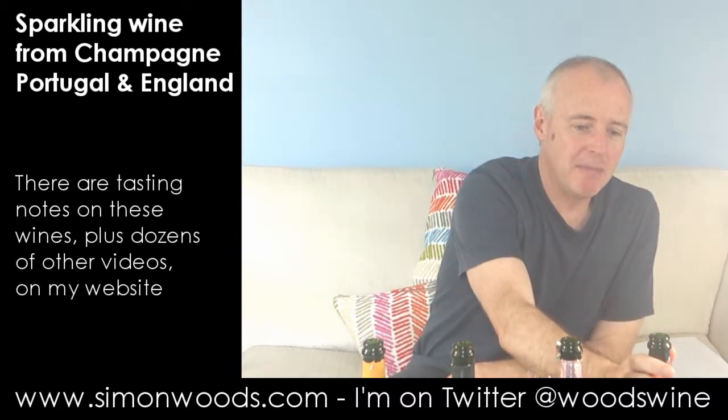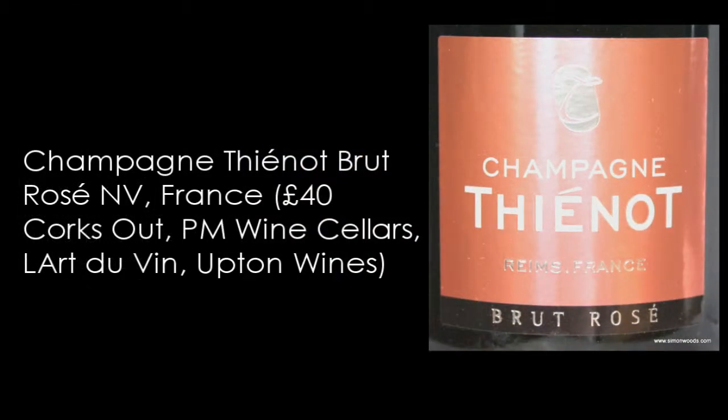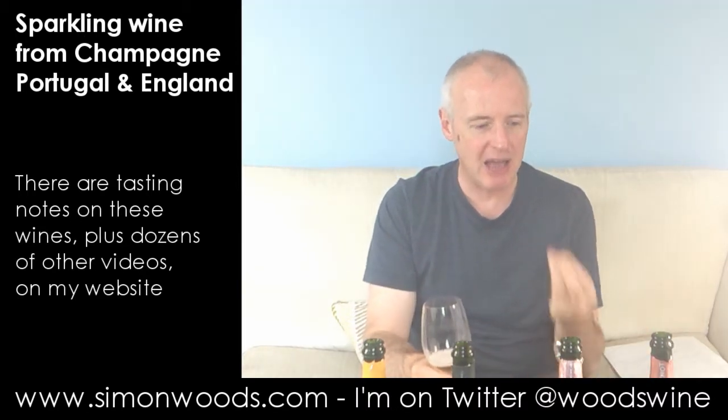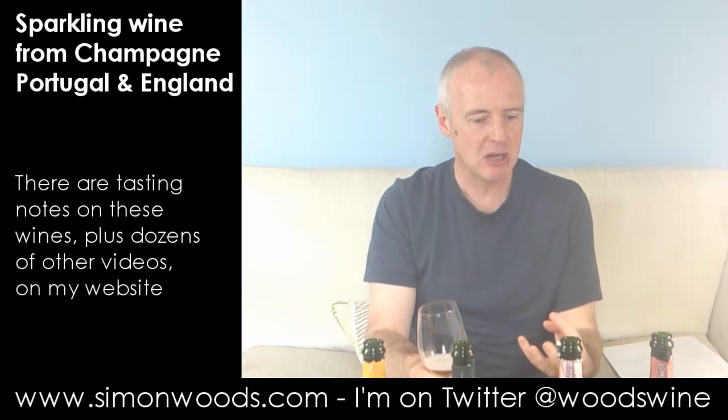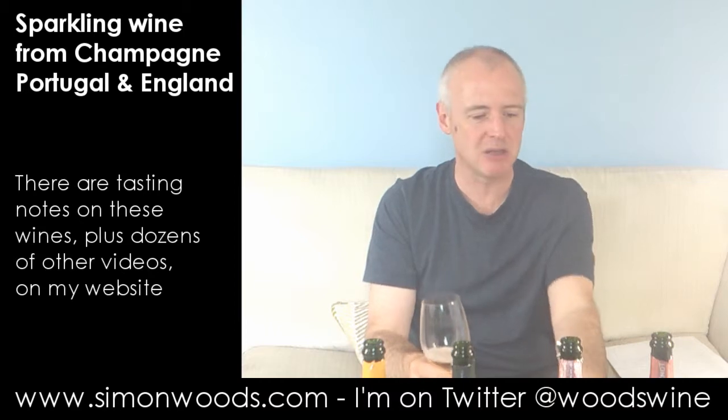Let's see if wine number four is better — Champagne Tieno Brut Rosé, again non-vintage. And this smells at once richer and fresher. It's got red fruit, apples both fresh and cooked, a bit of citrus perkiness, and maybe a little bit of breadiness about it too.